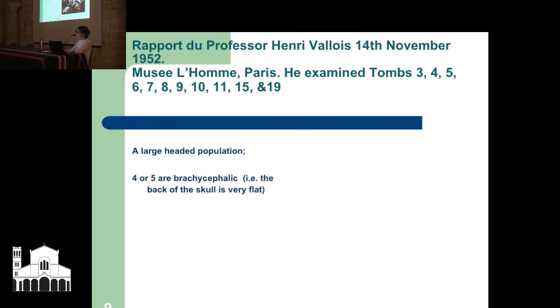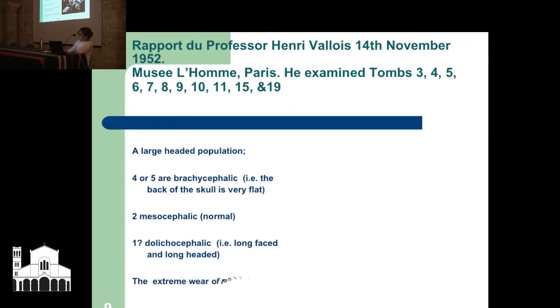He estimated that they were a large-headed population: 4 or 5 are brachycephalic — that's Greek for flat and short, so the head is flat and short, though still within normal medical range. Two are mesocephalic, which is normal, and one dolichocephalic, which is long-faced, long head. The extreme wear of teeth was also noted.